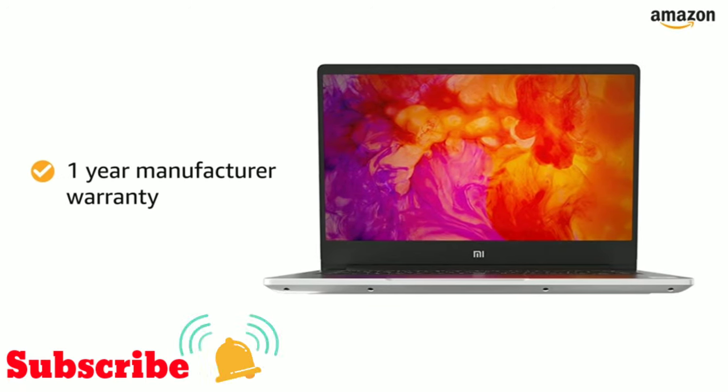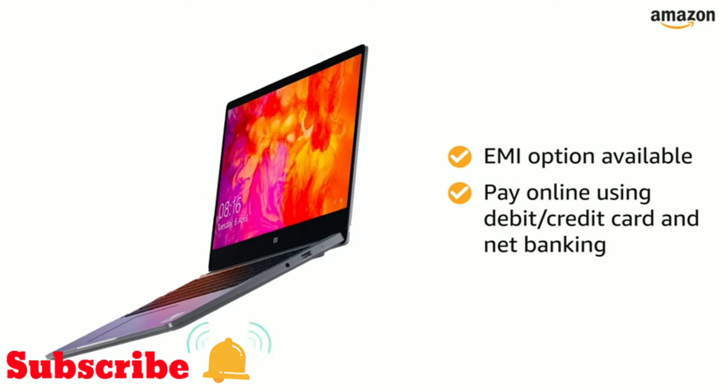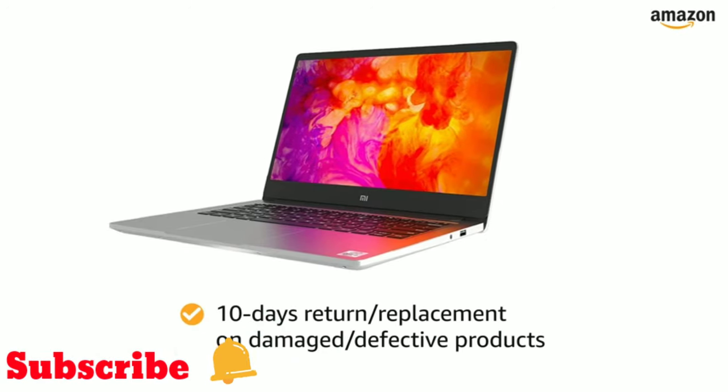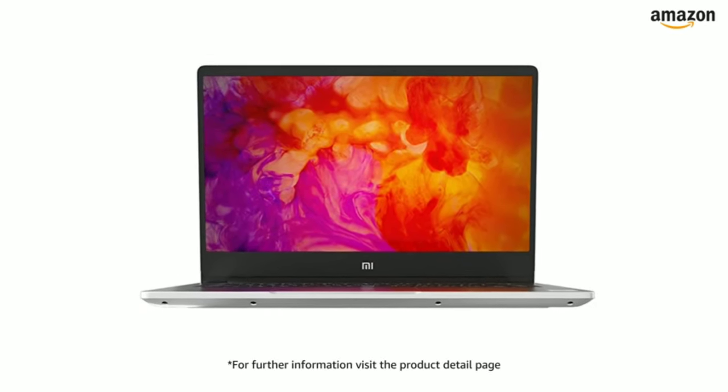This Mi Notebook comes with a 1-year manufacturer warranty. You can avail EMI options and pay online using debit or credit card and net banking. There is a 10-day return or replacement policy for damaged or defective products. For further information, visit the product detail page.